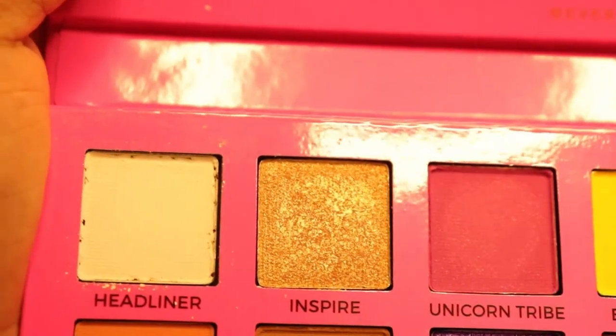My complaint is that the pans are not filled completely. When you pay a lot of money for a palette, you want it to be in good condition — and on top of that, they're not perfectly pressed either. I'm still a bit disappointed about that. But the colors are super vibrant, and I'm really looking forward to creating a lot of colorful looks with this.